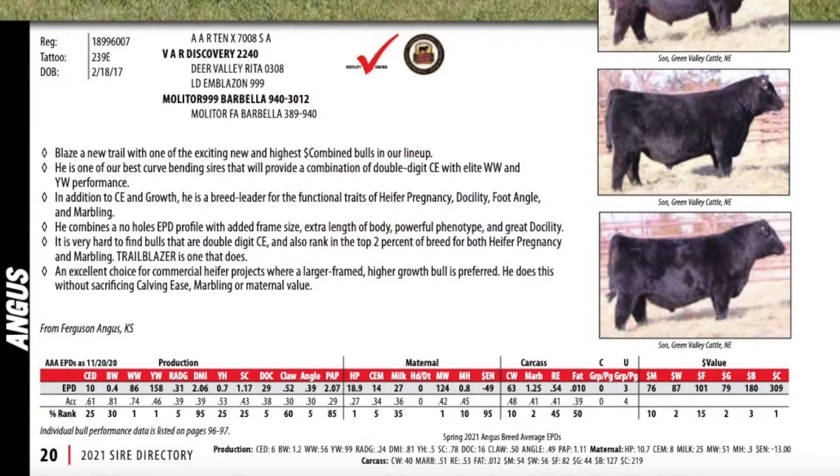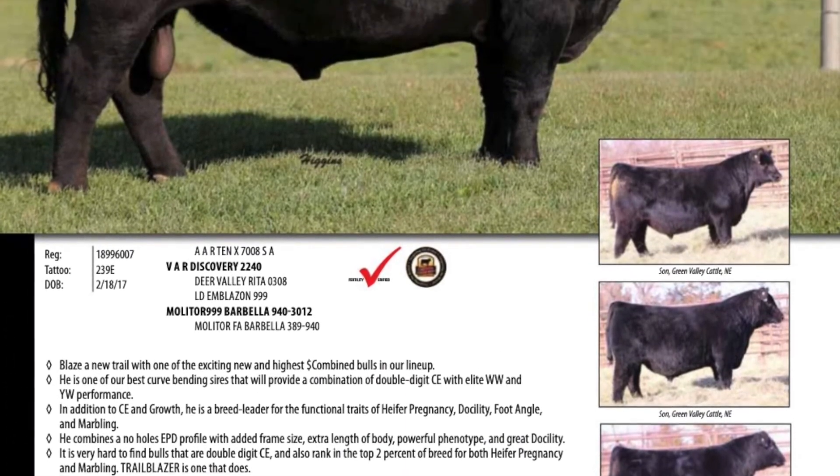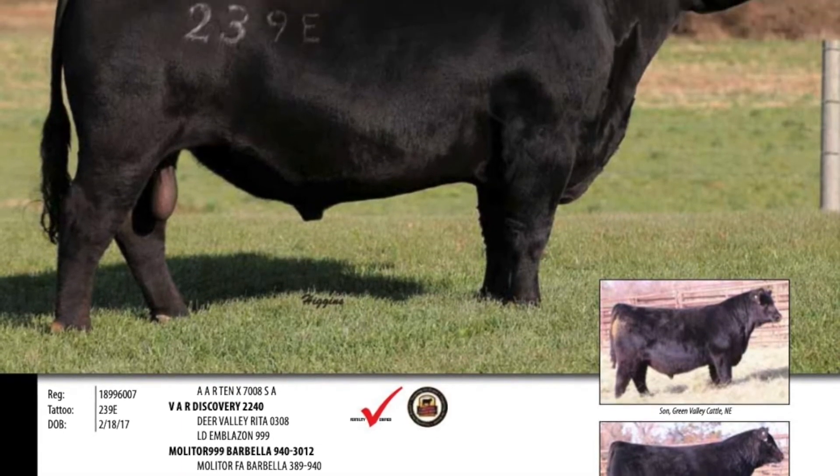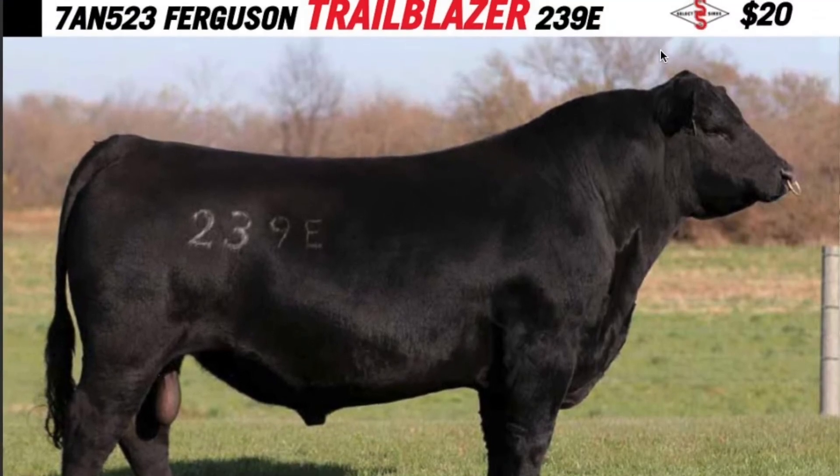Trailblazer is just starting to find his way onto the scene and continues to fit that demand. He could be used in commercial heifer projects where that larger-framed, more extended type of bull is warranted — combining double-digit calving ease with heifer pregnancy and marbling for a balanced trait profile. This is the kind of bull that SelectSires has built their program around. There's lots of data, a cow family, a good breeder — and as we sample bulls like that and find out just how good they are, they open the gates to a whole new set of customers.